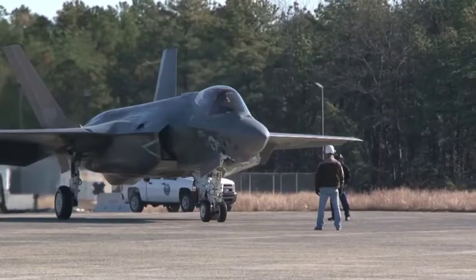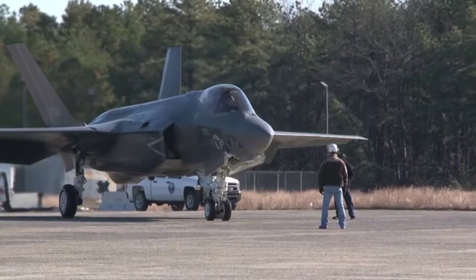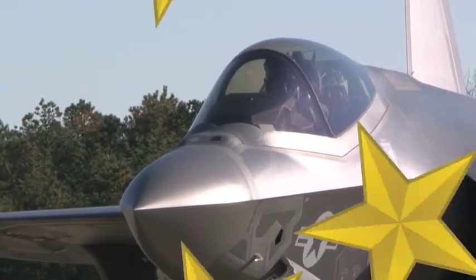A major milestone for the future of naval aviation as the electromagnetic aircraft launch system connects with the carrier variant, the F-35C, for a successful first launch.